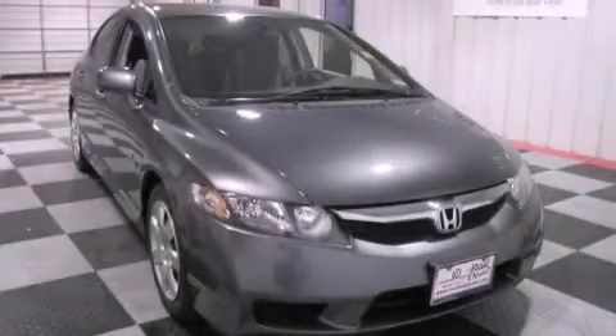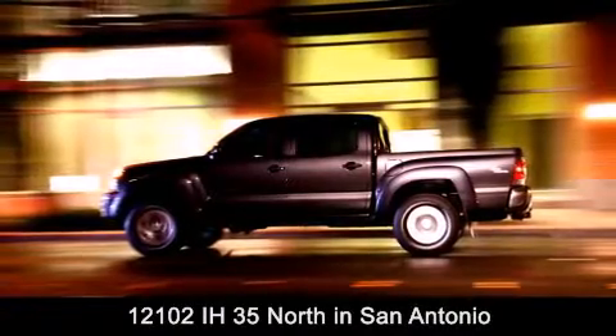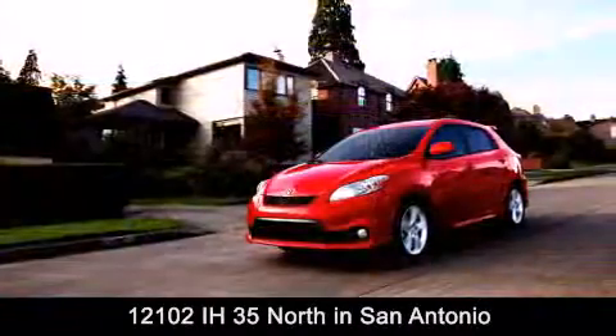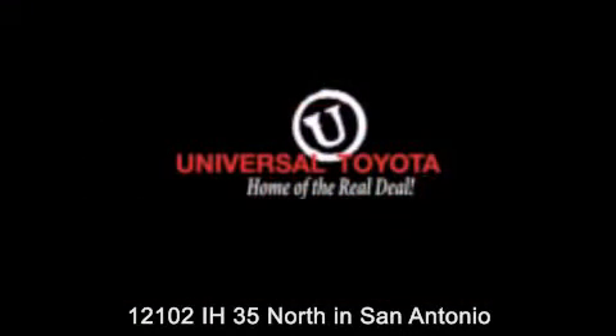Contact us today and schedule your opportunity to see this automobile in person. Universal Toyota is conveniently located at 12101 Interstate Highway 35 North in San Antonio. Contact us to find out about our specials or visit us at universaltoyota.com.